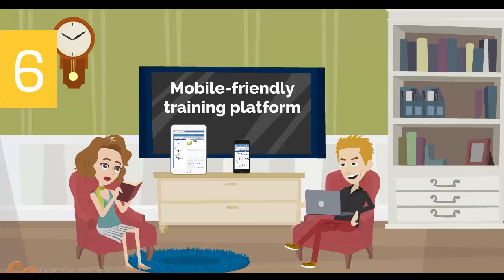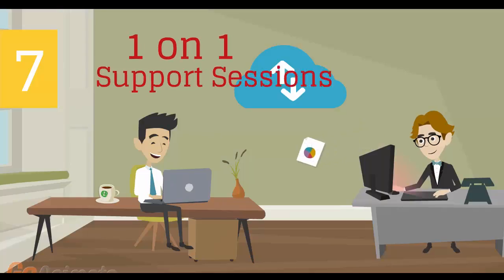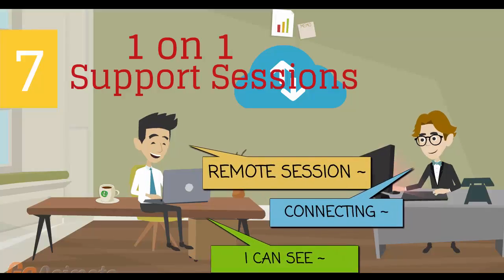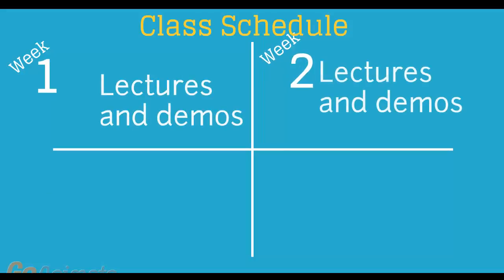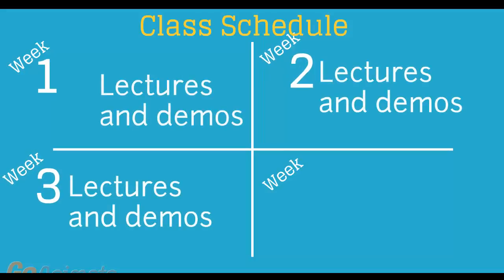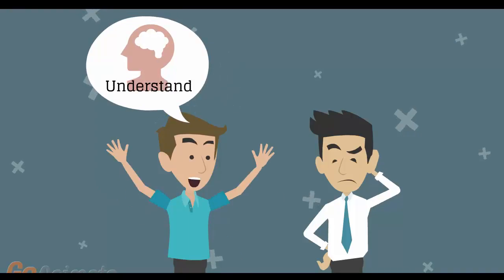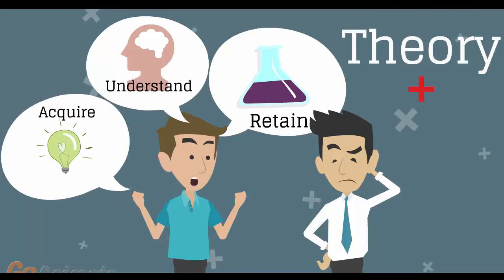Number 6: mobile friendly training platform. This allows you to participate in the training from anywhere you are, be it at home or in the office, via your mobile device or computer. Number 7: individual one-on-one counseling and support sessions with your instructor during the course of the training. Number 8: versatile class schedule spread across three weeks of lectures and a fourth week of lab exercises and one-on-one work with instructors. You'll have plenty of time to acquire, understand and retain both the theoretical and practical aspects of the training.